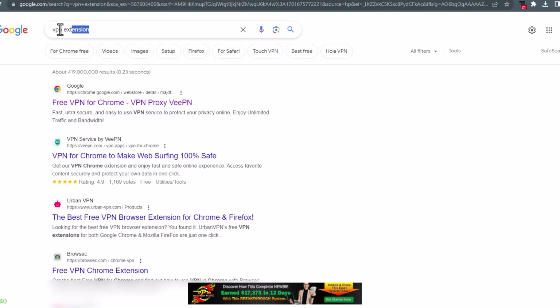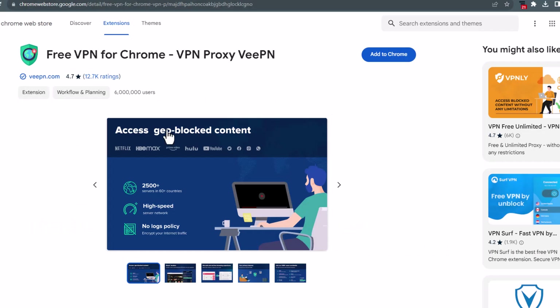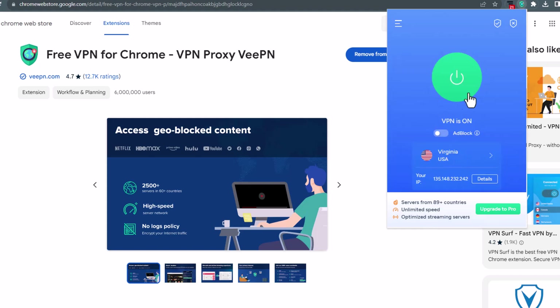Type in the search bar VPN extension and click on the first result. This VPN is also completely free and it's going to give you an American IP. Just install it to your computer and click add. Once you do that, select USA and click to turn it on and you're good to go.